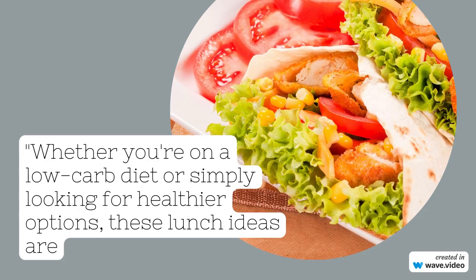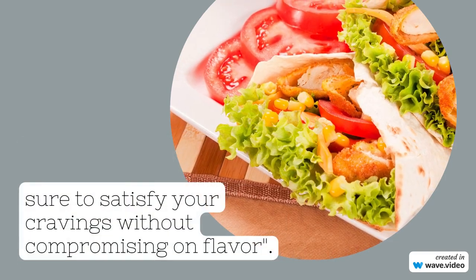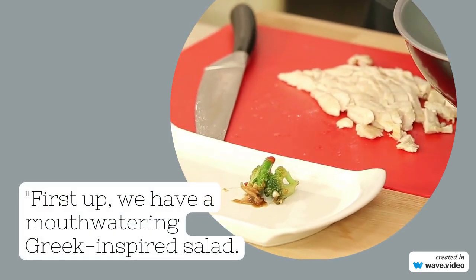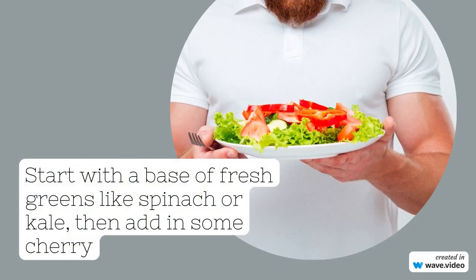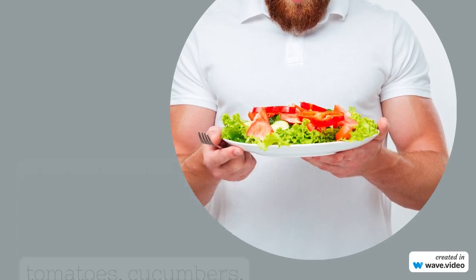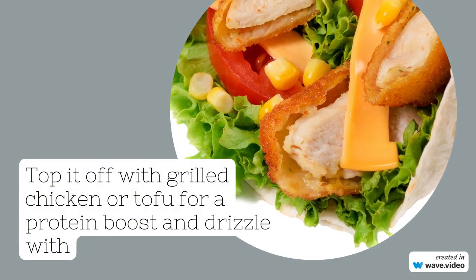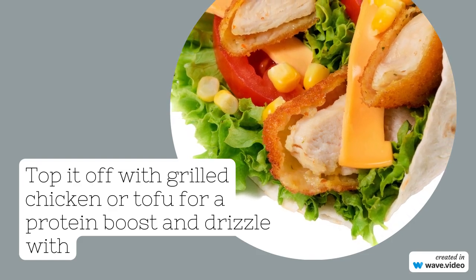First up, we have a mouth-watering Greek-inspired salad. Start with a base of fresh greens like spinach or kale, then add in some cherry tomatoes, cucumbers, olives, and feta cheese. Top it off with grilled chicken or tofu for a protein boost, and drizzle with a homemade vinaigrette made from olive oil, lemon juice, and herbs. A colorful and nutrient-packed lunch that's perfect for those busy days.